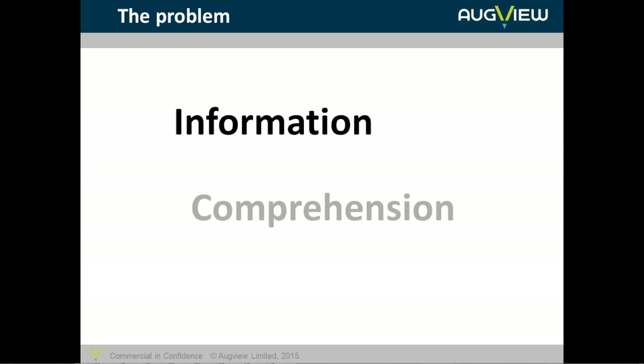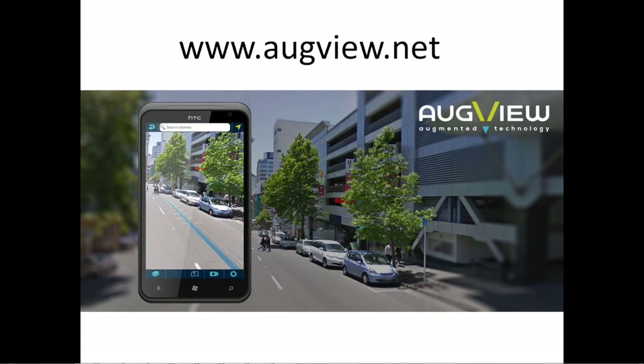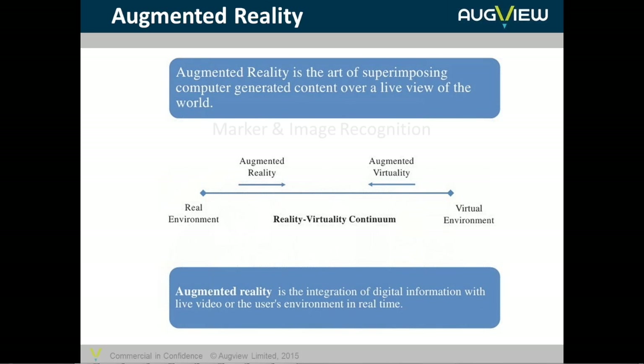The last thing is spatial awareness. Does the operator actually understand exactly where he is placed and where his equipment is placed in relation to all those underground assets? So it comes down to information, comprehension of that information, and then spatial awareness. We believe we can resolve some of these difficulties using an augmented reality approach — augmenting what we see with additional information in a meaningful 3D way. Augmented reality provides a live view of the physical world, then we add computer-generated overlays.